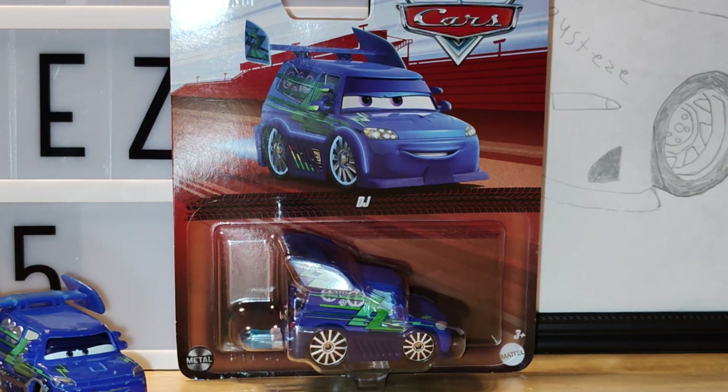Let's go ahead and take a look at the packaging here. I believe this car was in case F of this year. I found it at my local Walmart neighborhood market — apparently they've started to sell cars there again, which is good for me since that's the closest Walmart to me, about 10 minutes away. So now Cars are more accessible to me when they do get them in stock.